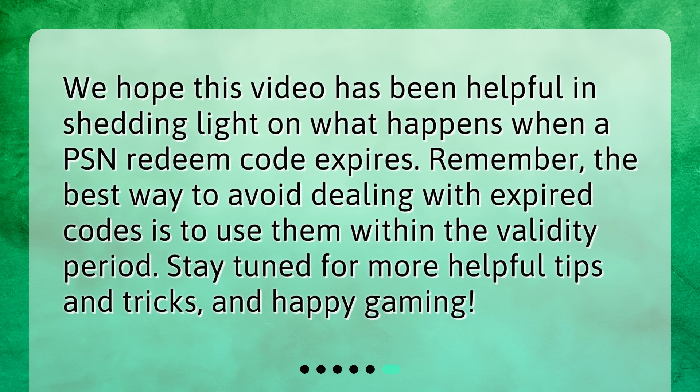We hope this video has been helpful in shedding light on what happens when a PSN redeem code expires. Remember, the best way to avoid dealing with expired codes is to use them within the validity period. Stay tuned for more helpful tips and tricks, and happy gaming!